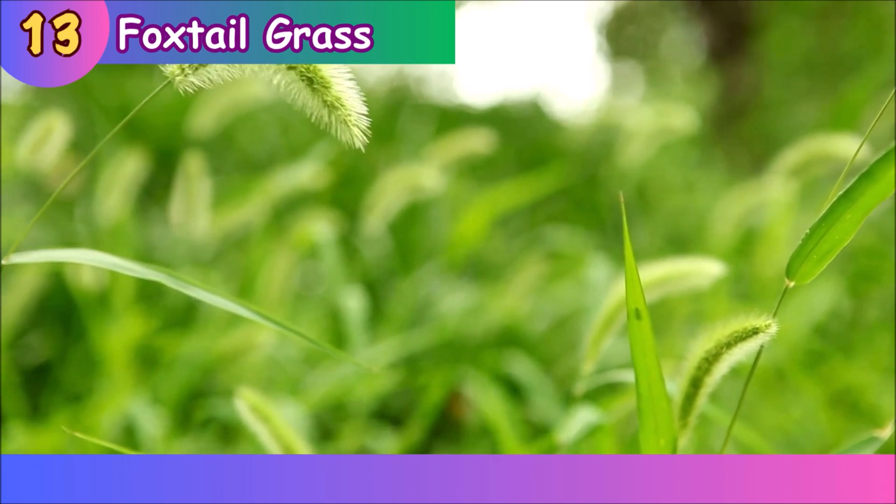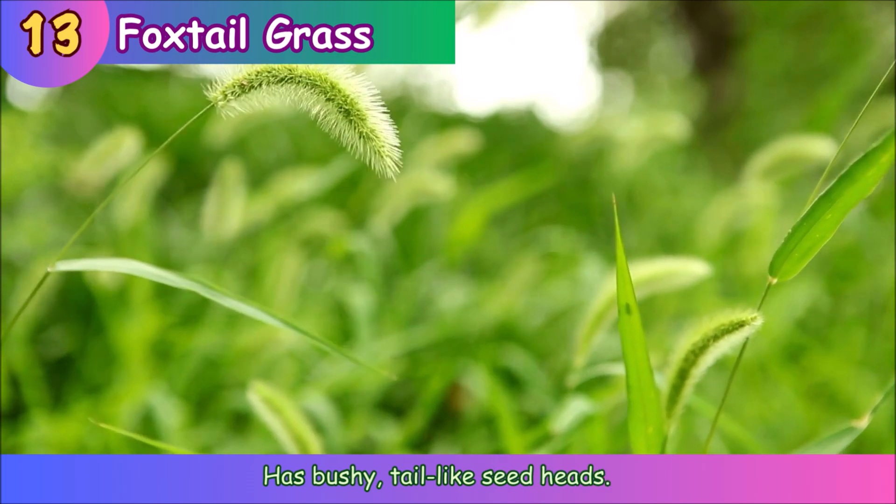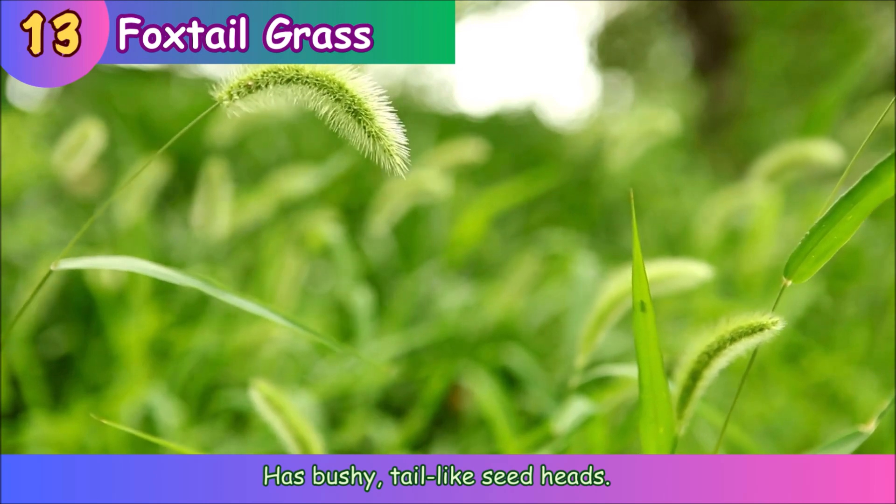Foxtail Grass. Foxtail grass has bushy, tail-like seed heads.